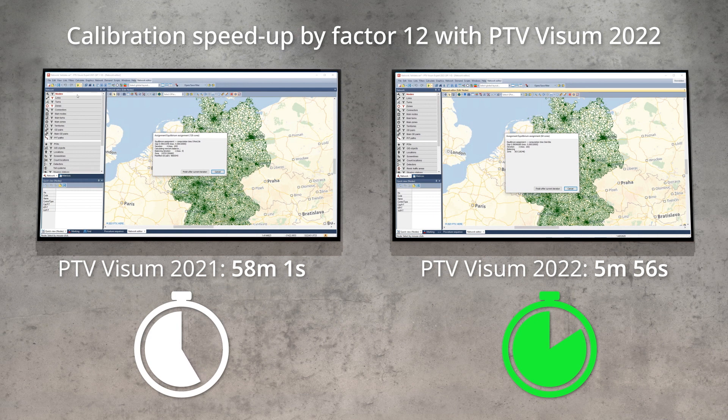The leap in productivity we are enabling for our customers is massive. Imagine not having to wait overnight for the results for your scenario, or being able to react within hours to a question from a manager, MPO officer, or decision maker. Activities which normally take several runs, like calibration, could be reduced from weeks to a couple of days.